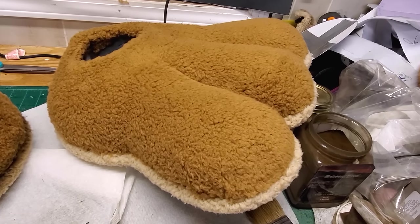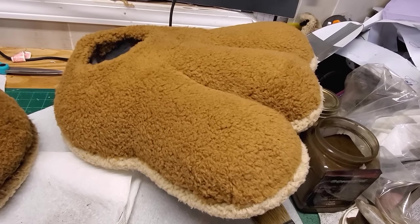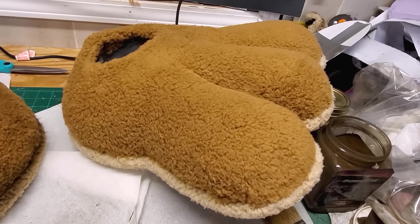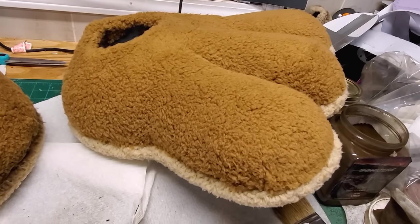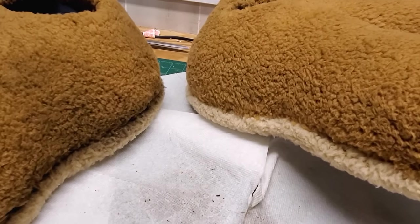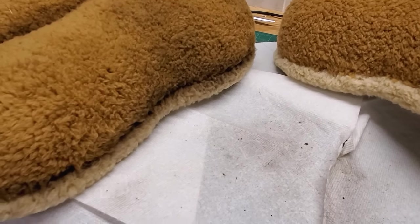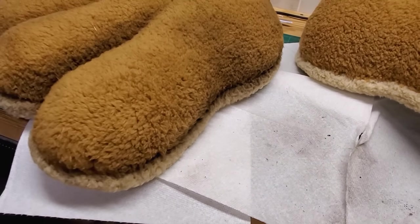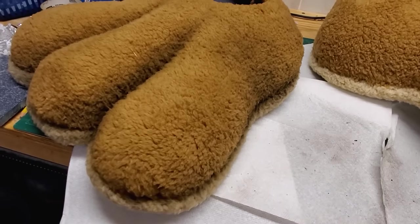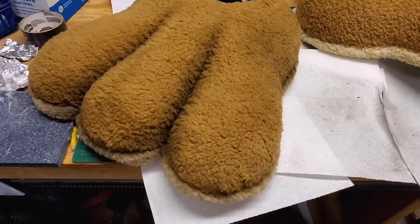Here's the left foot that hasn't been distressed — you can see the nice white, crisp edge and solid color all the way across the foot. And here is the one that's been distressed. You can see that the seam between the two is dirtied up, in between the toes has been darkened, and there are some dirty stains on it — just enough to give it a lived-in look.